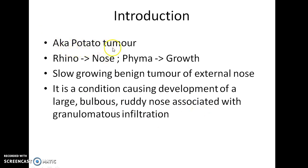Rhinophyma is also known as potato tumour. Rhino means nose and phyma means growth in Greek, so Rhinophyma literally means nose growth.